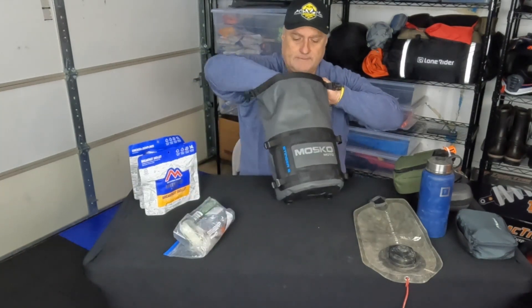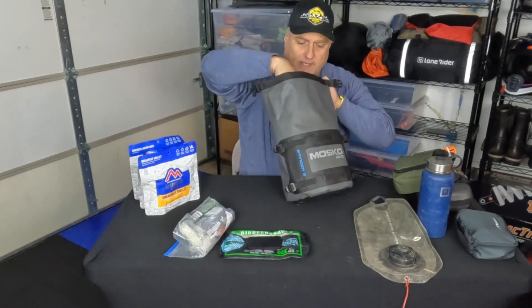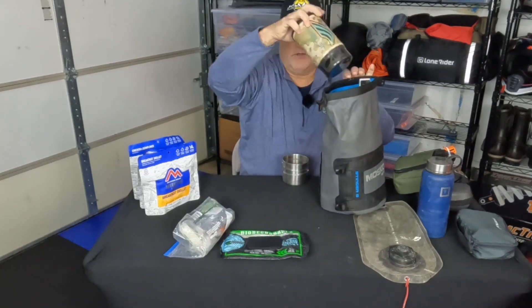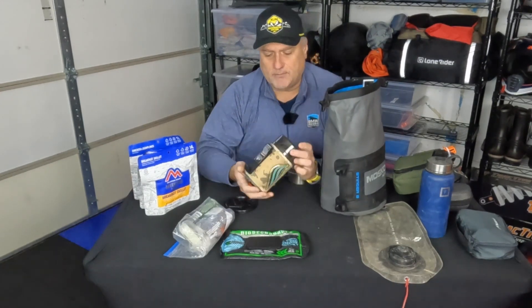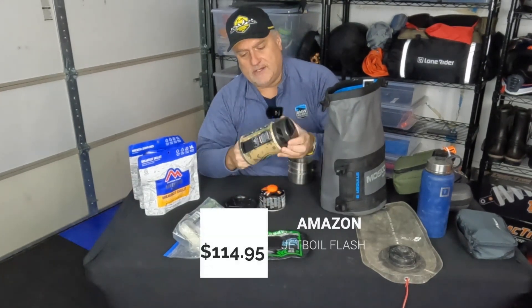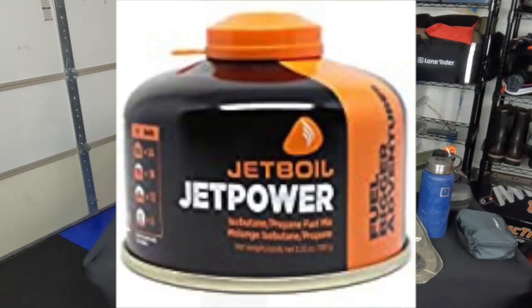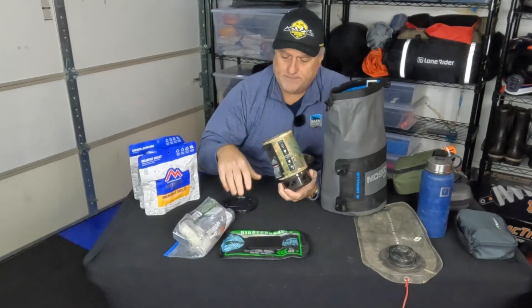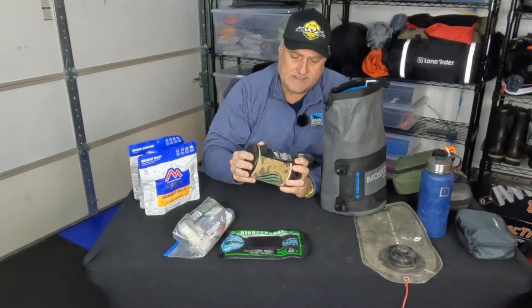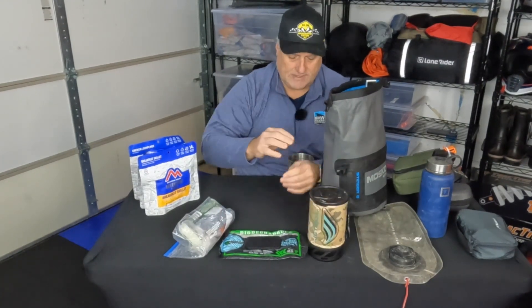I bring some sanitizing wipes with me — in case you don't want to use all your water to wash your hands and you're not close to a stream or something like that. And then I have my Jetboil. If you've probably used one of these, this is a great unit to have — really compact and multi-purpose. So I've got my Jetboil that I use as well.